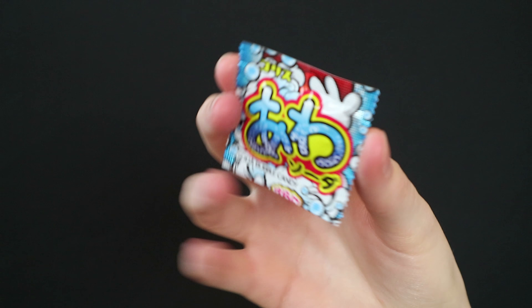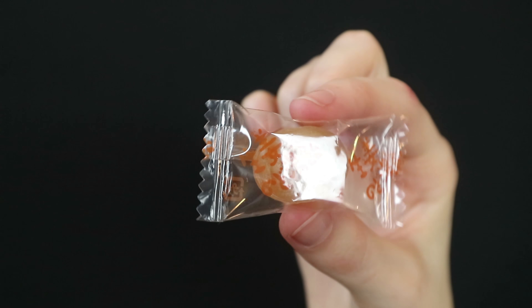This one is soda bubble candy — it feels like I'm opening up medicine. I'll just put this in my mouth. It's bubbling — you can hear it! That's very pleasant. I give that a six out of ten, that's cool and interesting, though it still reminds me of medicine.